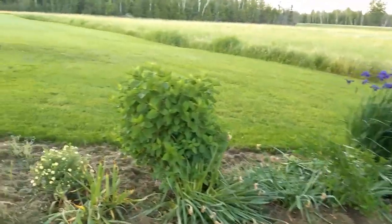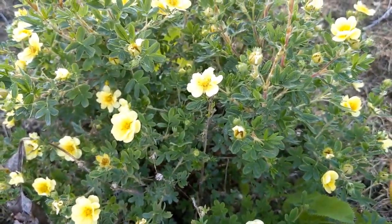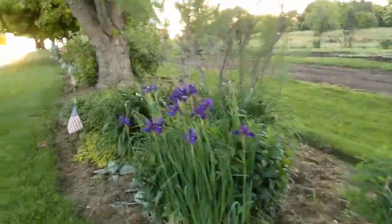And we have a Potentilla that's blooming — I think this is the Lemon Meringue version of that. Nice flowers on that. And there's some more Caesar's Brother over here as well.